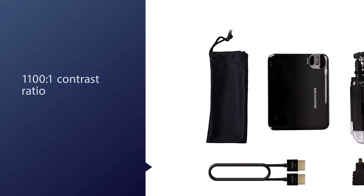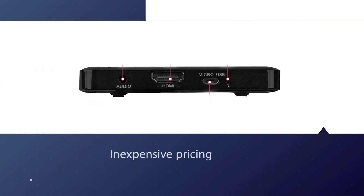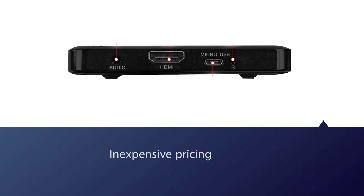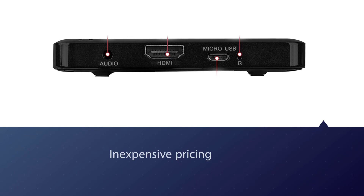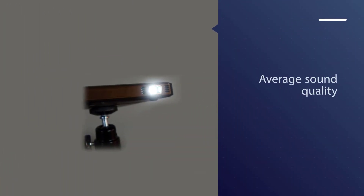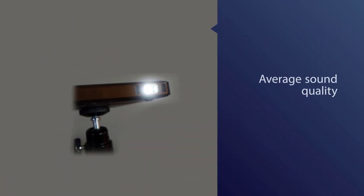Although it has a low native resolution, it acts as a high-resolution Pico projector by supporting videos up to 1080p. Serving as one of the best cheap Pico projectors, its inexpensive pricing does reflect on the audio quality, as its one-watt speaker delivers average sound quality.